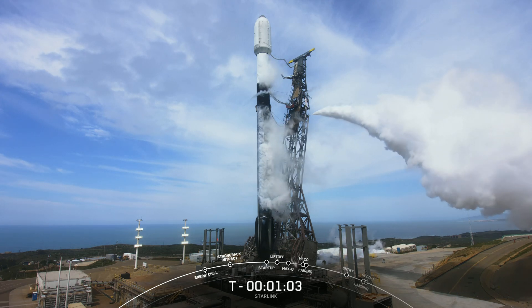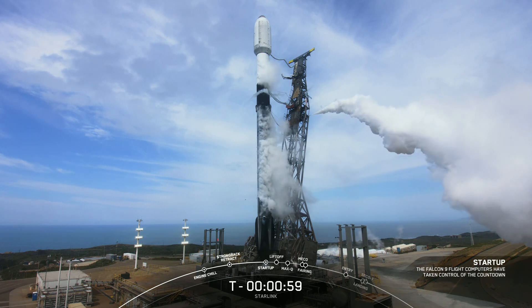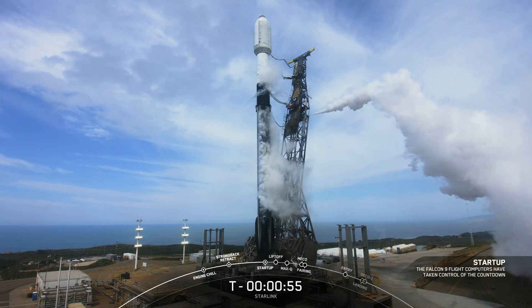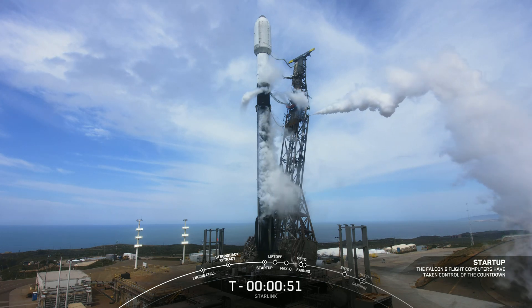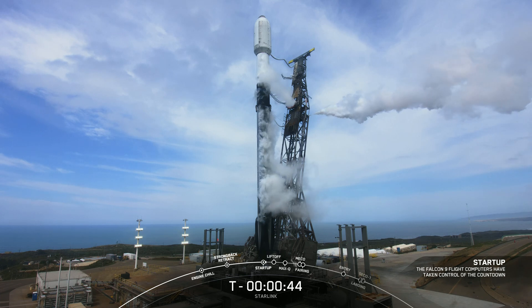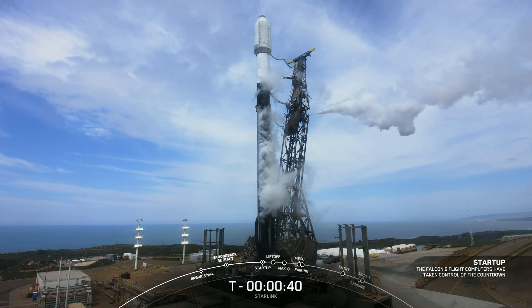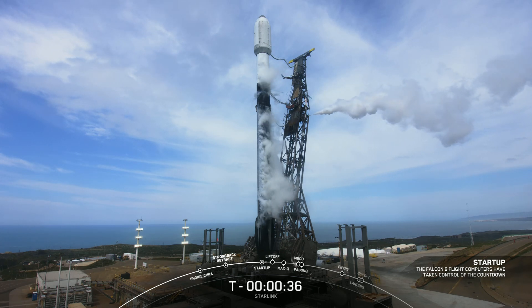Coming up next, Falcon 9 will enter its startup phase. Falcon 9 is in startup — Falcon 9 is now on internal power. Now we're just waiting to hear from the launch director with our final go/no-go for launch today. The launch director has given the final go to proceed for launch. Now let's sit back and watch as the Falcon 9 takes our 52 Starlink satellites into space.